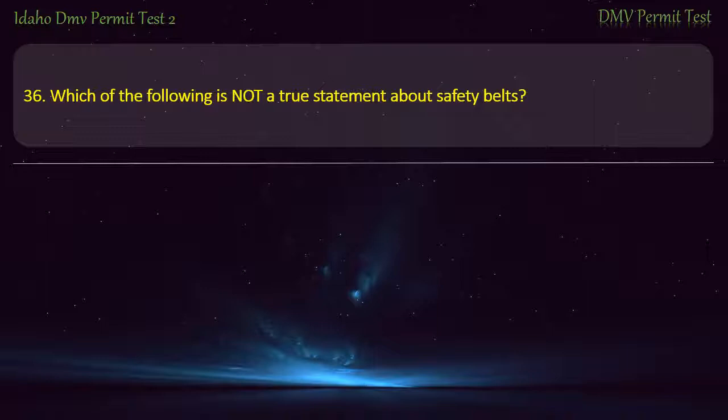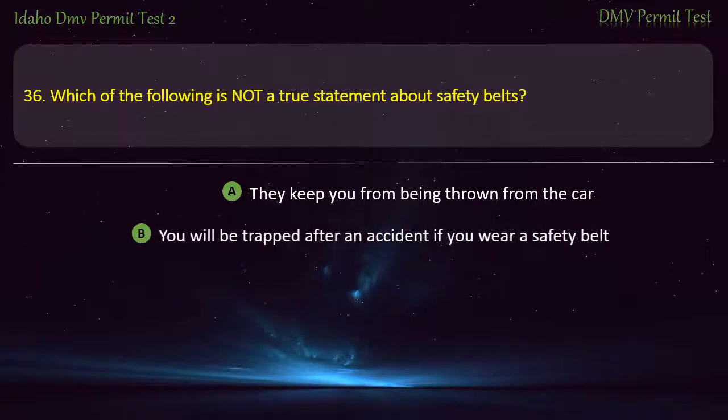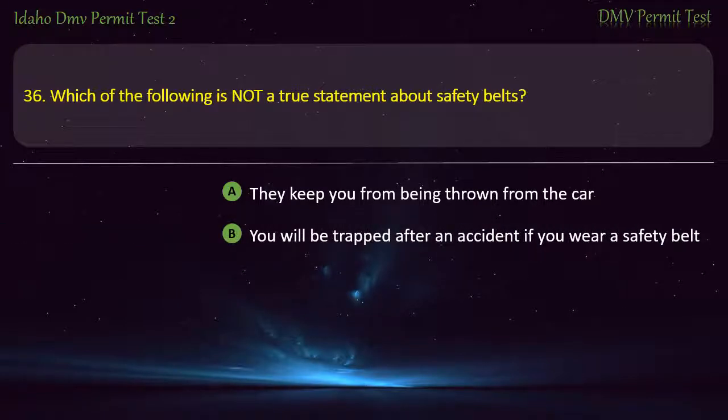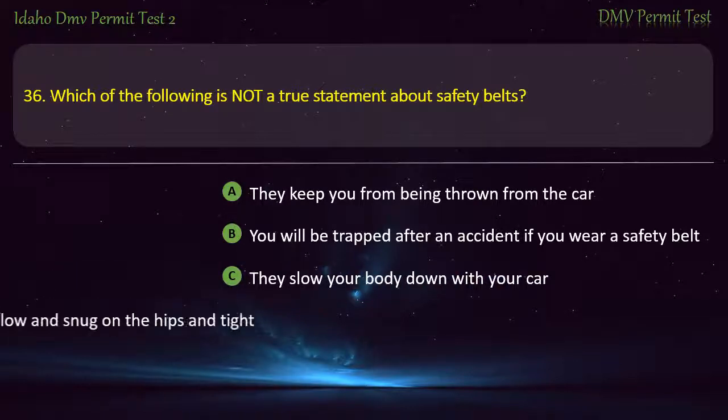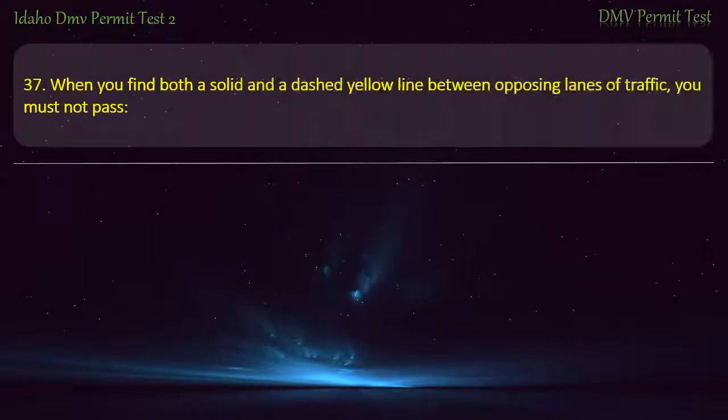Question 36. Which of the following is not a true statement about safety belts? A) They keep you from being thrown from the car, B) You will be trapped after an accident if you wear a safety belt, C) They slow your body down with your car, D) Seat belt should be worn low and snug on the hips and tight across the shoulder. Answer: You will be trapped after an accident if you wear a safety belt.